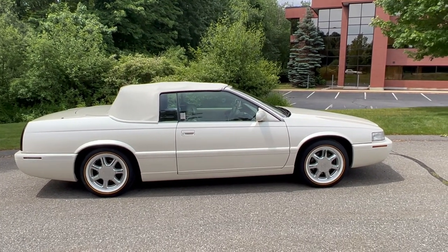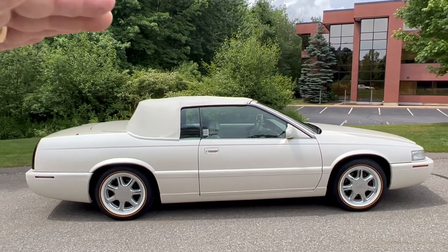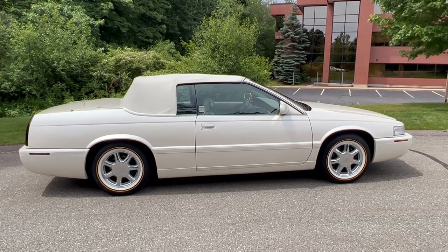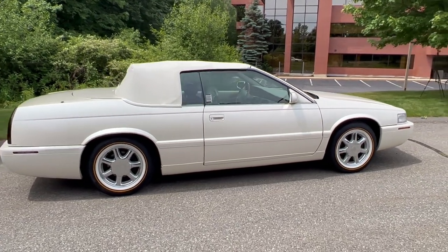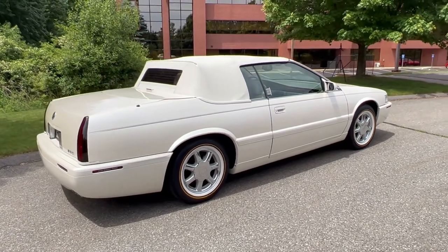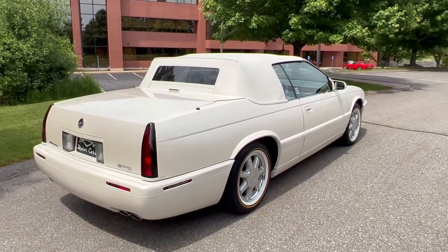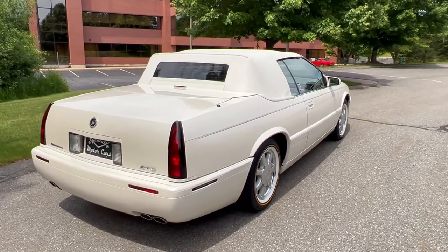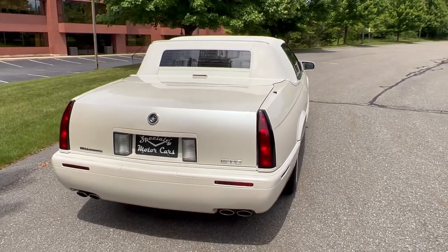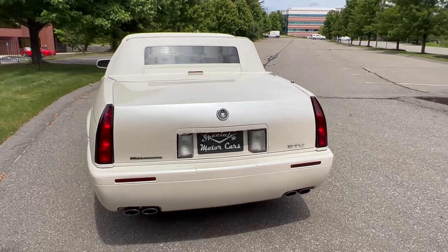The soft boot convertible cars still retain that original sweeping C-pillar, which makes the car almost look like it's got a canvas top — it really still looks like an original Eldorado. The downfall of the soft boot is it doesn't have the power hard boot; it's not as refined. It's kind of like an old school convertible where you have a leather boot you throw over it to cover the top. This hard boot version was a more expensive and rarer option.